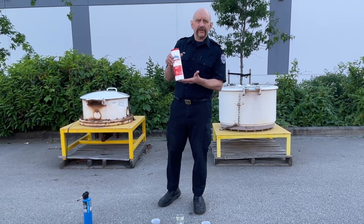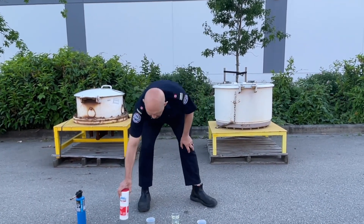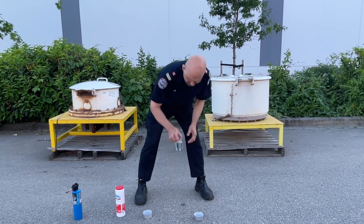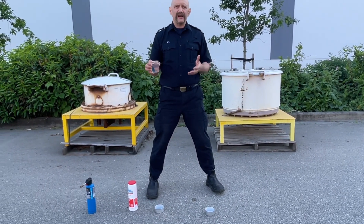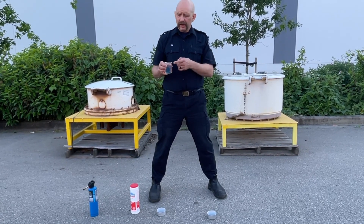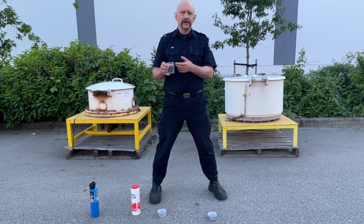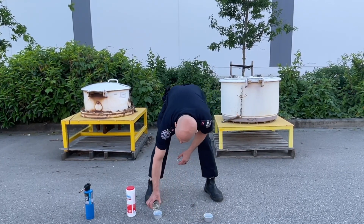So what we're going to do is observe how this accelerates a fire. The fuel we're going to be using is diesel. Diesel's got a flashpoint in the sort of 55 to 90 degrees Celsius range. Right now it's about 20 degrees, so this isn't going to burn at room temperature — we'll have to heat it up a bit.